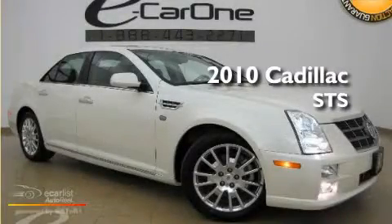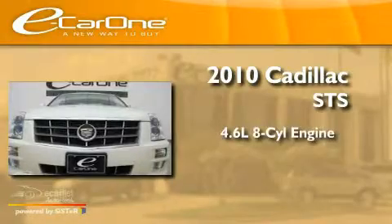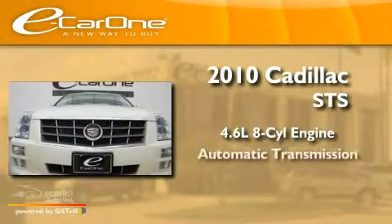This is a 2010 Cadillac STS. It has a 4.6-liter 8-cylinder engine and an automatic transmission.